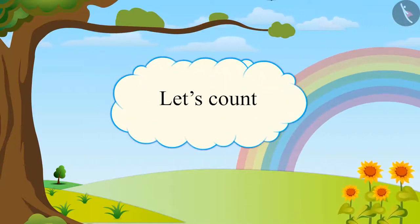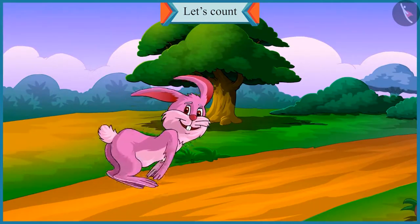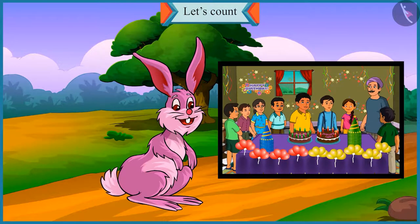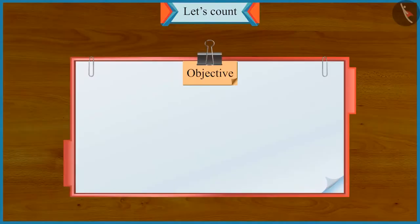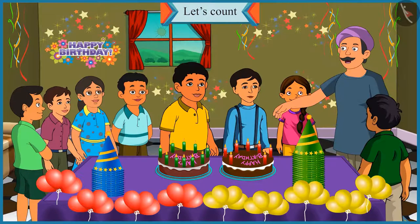Friends, today is Chotu and his brother Motu's birthday. So their uncle has organized a birthday party for them. Today we will learn to identify big numbers and small numbers in this video. You all are welcome to Chotu and Motu's birthday party today.